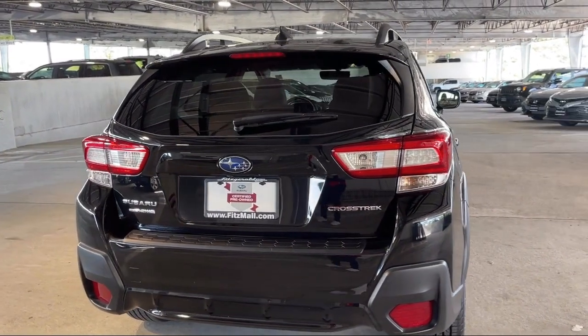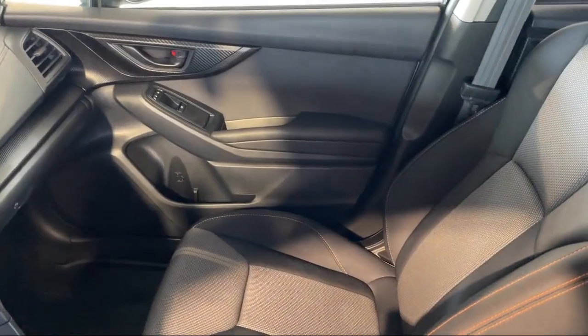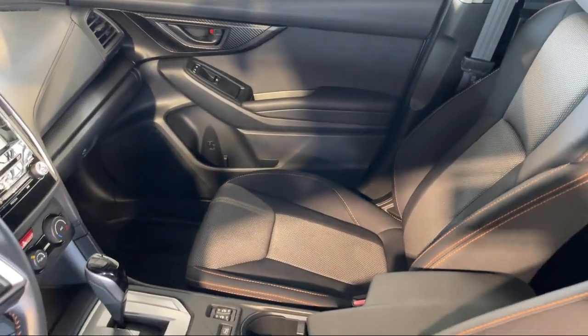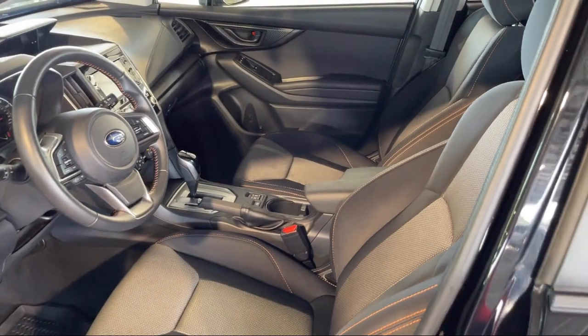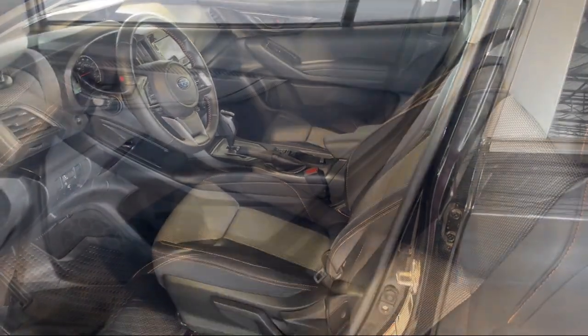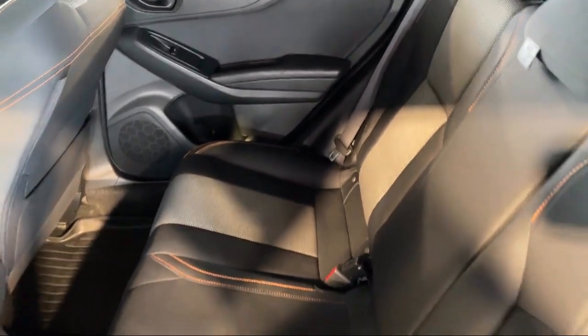And it has less than 40,000 miles on the odometer. Every Fitzway used vehicle we sell gets the Fitzway Checkout — a comprehensive inspection by our highly skilled technicians — and we'll provide you a copy of the inspection report and a Carfax vehicle history report.